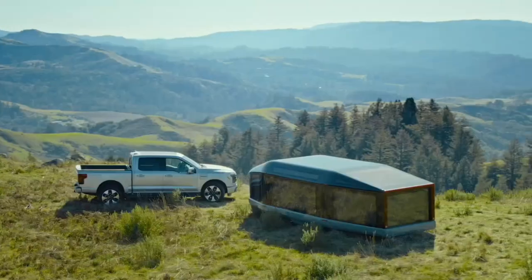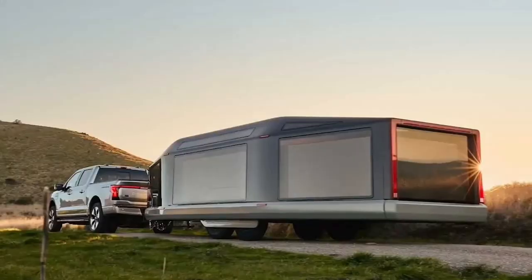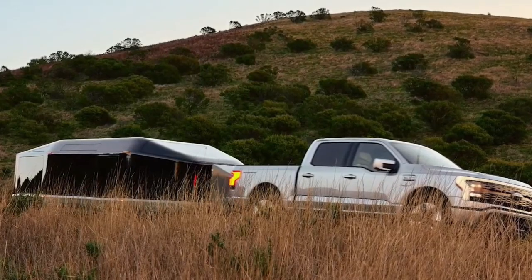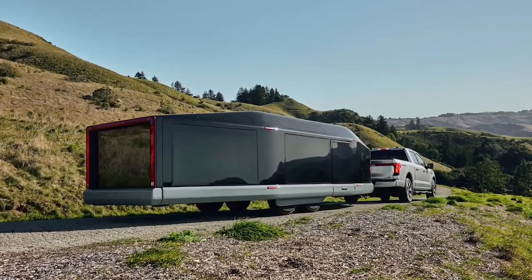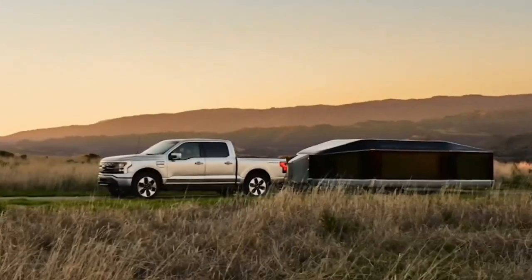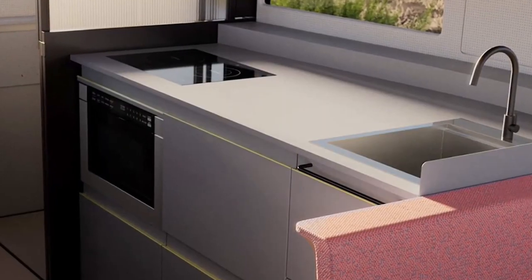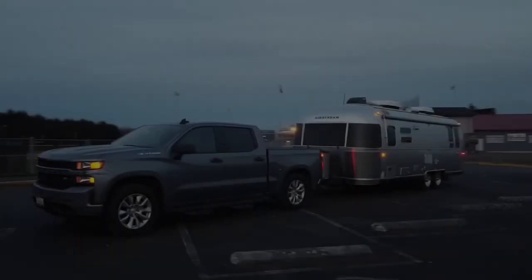Lightship L1. The Lightship L1 trailer represents a paradigm shift in the travel trailer industry. Through meticulous design and extensive virtual wind tunnel testing, the L1 achieves a sleek and aerodynamic profile that is three times more efficient than traditional trailers. This innovative approach not only translates to reduced fuel consumption, but also contributes to a striking aesthetic sure to turn heads on the road. Measuring a compact 6.9 feet in height during road mode, the L1 ensures easy maneuverability. Upon reaching your destination, a simple button press initiates the camp mode transformation, raising the trailer to 10 feet to reveal a spacious and inviting living area that comfortably accommodates four to six people.